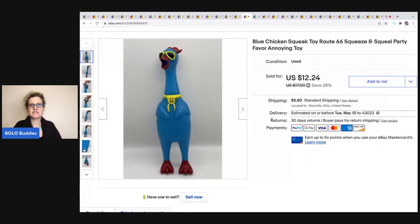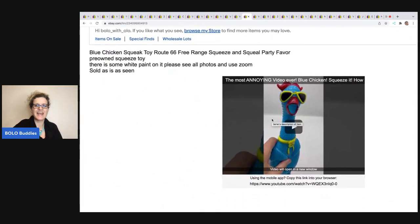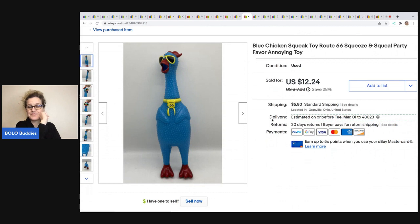The next item I sold is this chicken squeak toy. I got this at a thrift store for $0.50, sold it for $12.24, and the buyer was all in for $19.37. I put a video on YouTube called 'The Most Annoying Video Ever — Blue Chicken Squeeze It, How It Works,' and somebody over on my YouTube channel said they went and bought this item. The buyer had zero feedback — they found the item from my YouTube channel and came and bought it from me. There was a shipping issue and it took forever to arrive, but it all worked out. It just goes to show that putting your items on YouTube could potentially drive business into your eBay store.